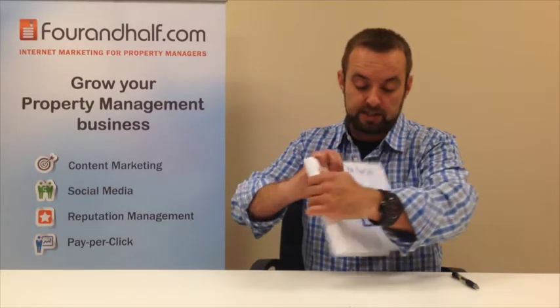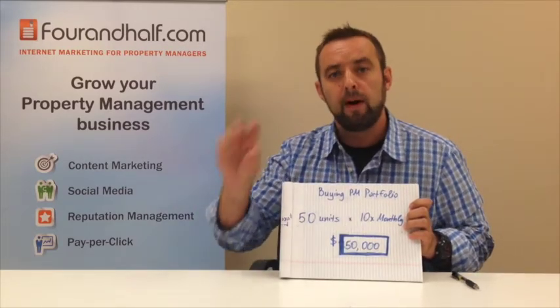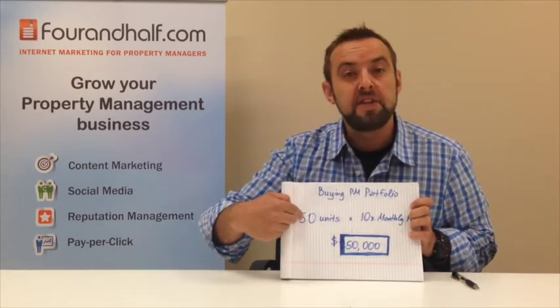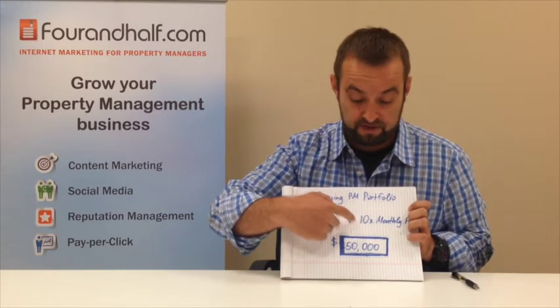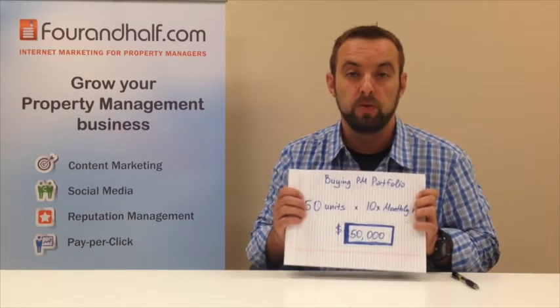Now let's look at buying a property management portfolio — not specifically buying a company itself, but buying a portfolio of 50 units and how the cost breaks down. Those numbers vary across the United States, but in general when you're buying a property management company, you're looking to pay about 8 to 12x the monthly fee. In our example, buying a 50-unit portfolio from a local realtor, you're looking to pay about 10x the monthly fee, which is $1,000 — so the bottom line price is $50,000 to purchase a 50-unit portfolio.